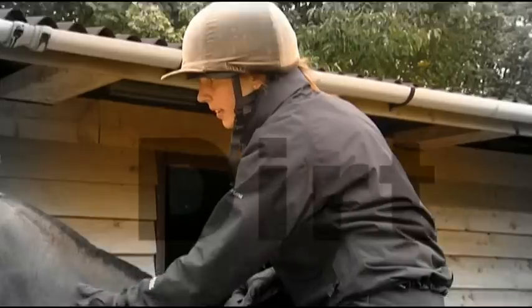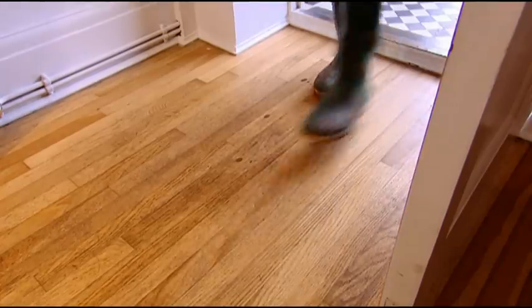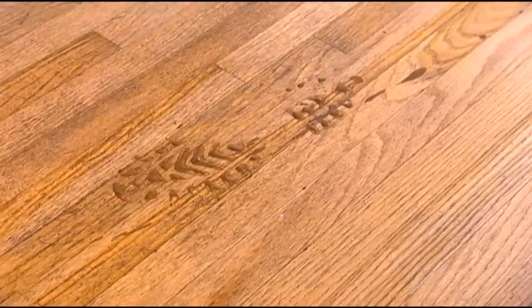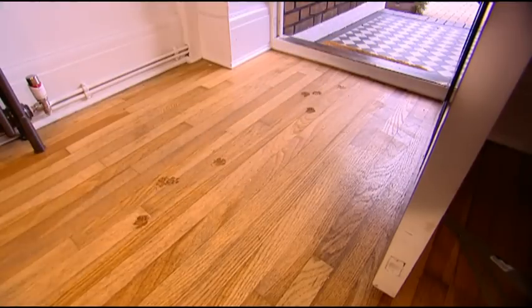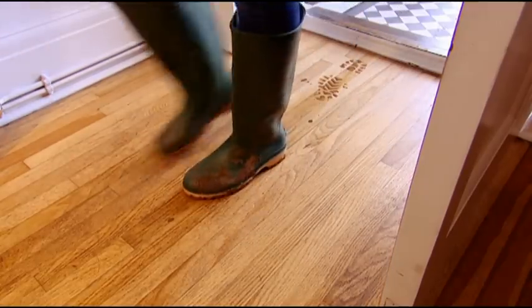Mud. Water. Dirt. What a mess. Muddy foot and paw prints trampled all through the house. Even if you remember to wipe your feet, it's often still not enough to keep dirt out.